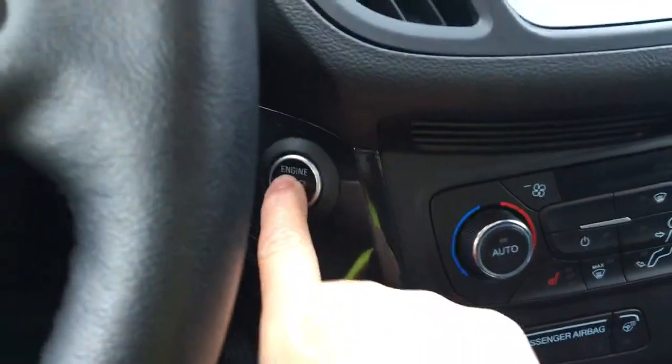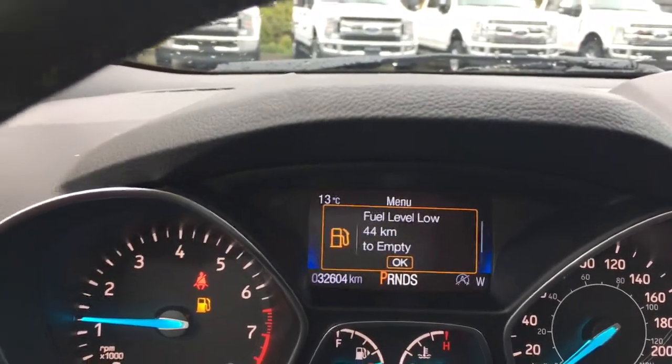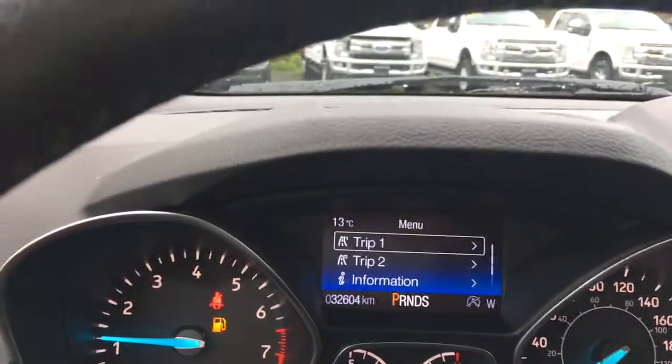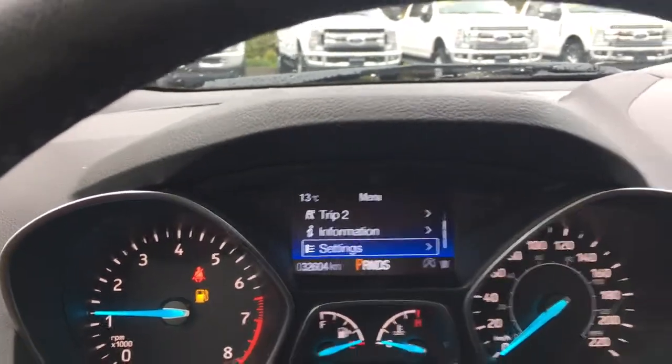When you want to start the vehicle, put your foot on the brake, key in your pocket, and push the engine start button. On your dash, any important messages will appear, and you have a menu you can toggle through — trip one, trip two, information, and settings — all of which have sub-menus.